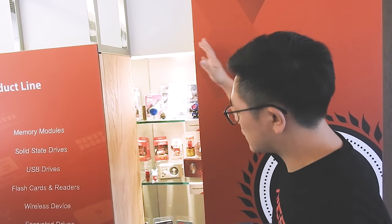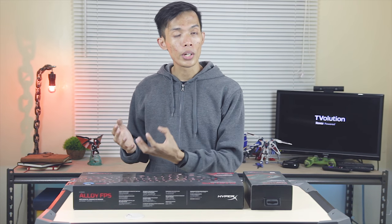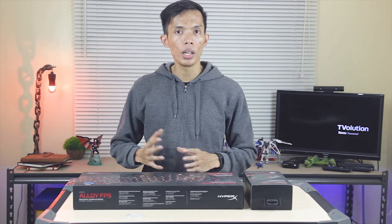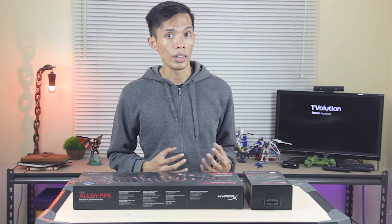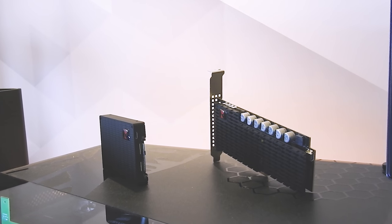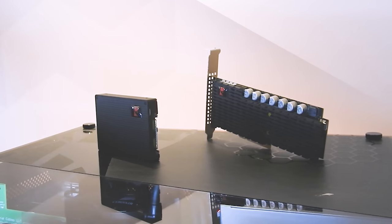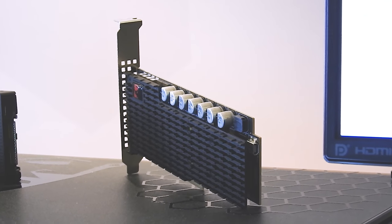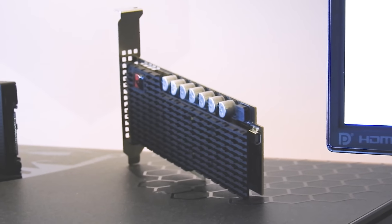Kingston separated out the more component-focused side — the gaming, SSD, and high-end storage products — moving them into the HyperX brand. This is their showcase at Computex 2017. The first product is on the enterprise side, used in data centers, and it's not yet available but coming this year: a PCIe SSD with 8TB storage — a very fast storage solution.